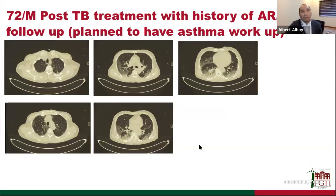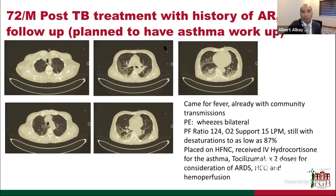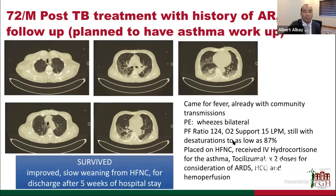The third patient is a 72-year-old male, post-TB treatment, with a history of allergic rhinitis, lost to follow-up, being worked up for possible asthma, who came in for fever during community transmission. He had bilateral wheezing and a PF ratio of 124. O2 support of 15 liters per minute was insufficient, so we placed him on high-flow nasal cannula. He received IV hydrocortisone for possible asthma exacerbation, tocilizumab two doses for ARDS, hydroxychloroquine, and hemoperfusion. He survived, though improvement was slow, and was sent home after five weeks.